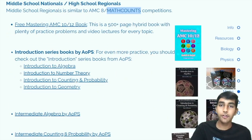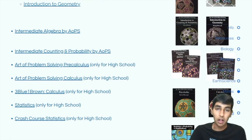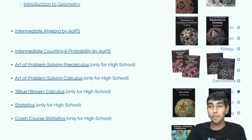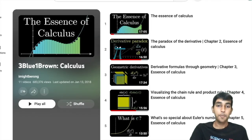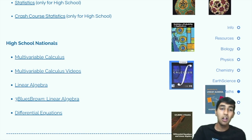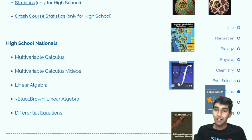At the middle school nationals level, you can check out the Mastering AMC 10/12 book, the AoPS Introduction Series, and some other AoPS books as well. If you're going to do high school regionals, there's also going to be some calculus, pre-calculus, and even statistics — resources for those are linked here. One thing I really like is 3Blue1Brown's Calculus Series — it's a really, really great series and I highly recommend it. At high school nationals, it's really advanced stuff: linear algebra, multivariable, differential equations, analysis, topology — just whatever they want to put in, they can.